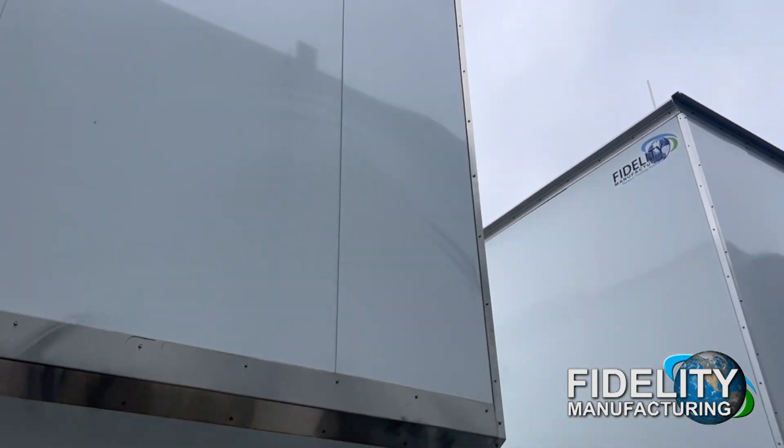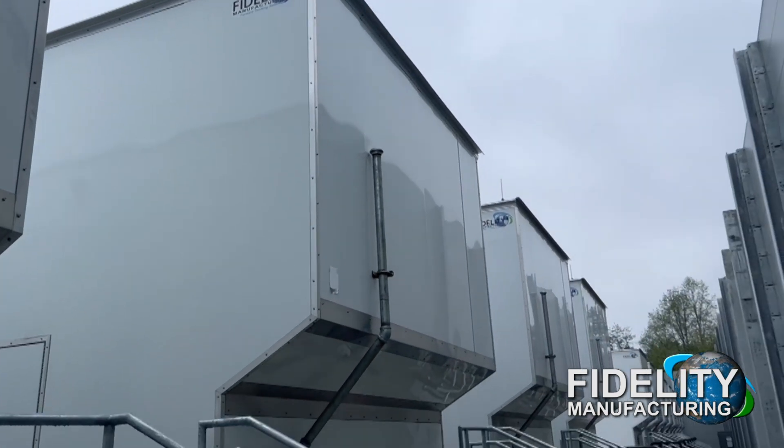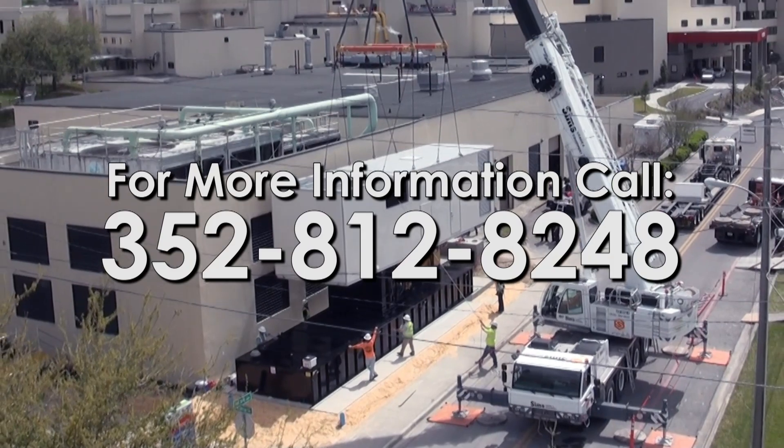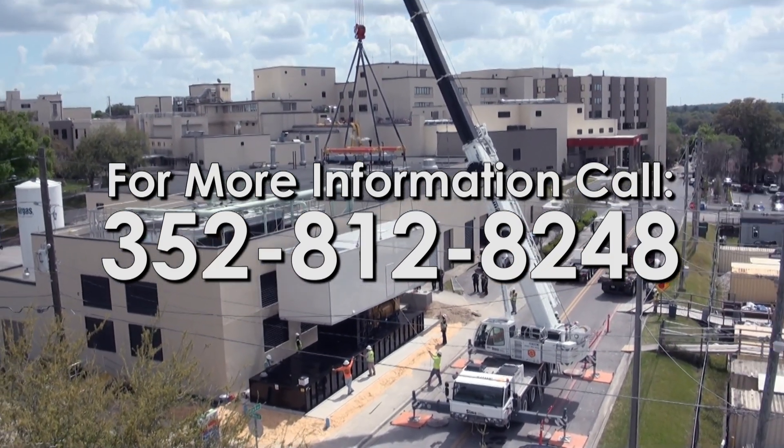Always striving to go above and beyond your expectations, our team provides support and assistance for a streamlined and successful project completion. For more information about Fidelity's service department, call 352-812-8248.